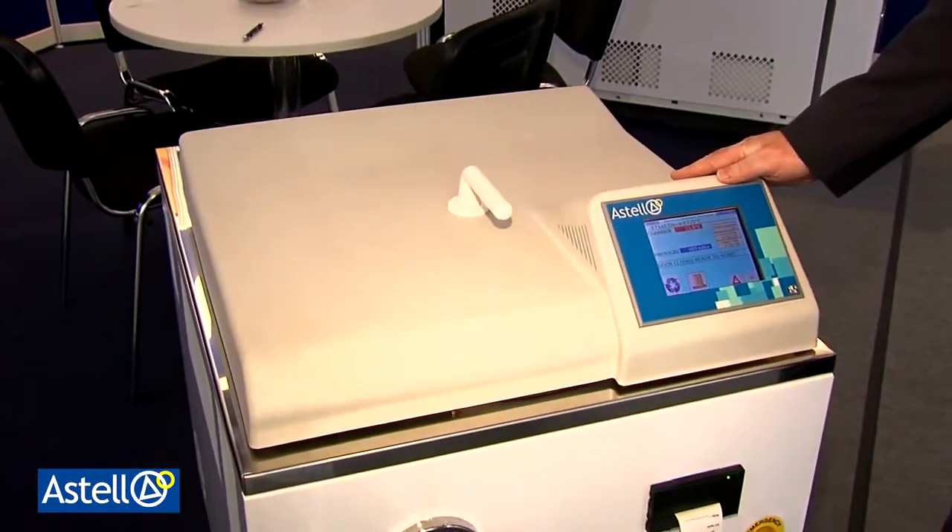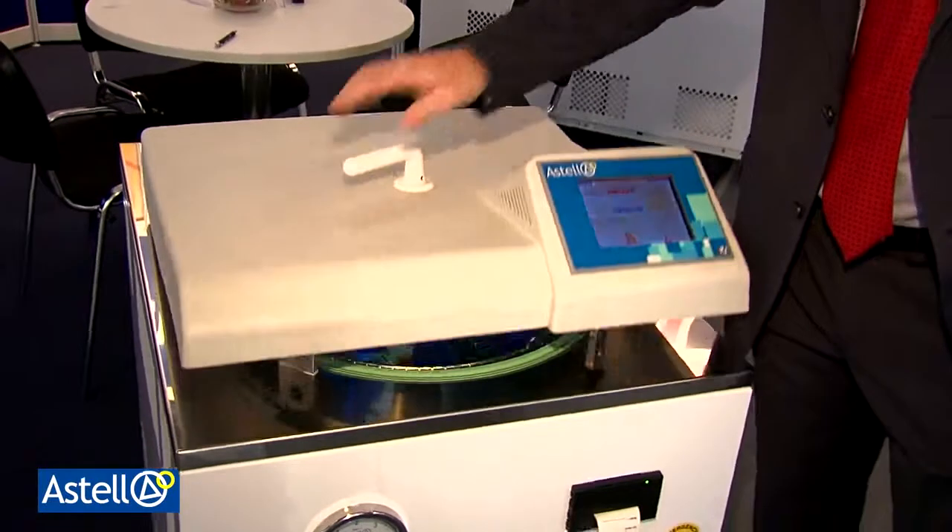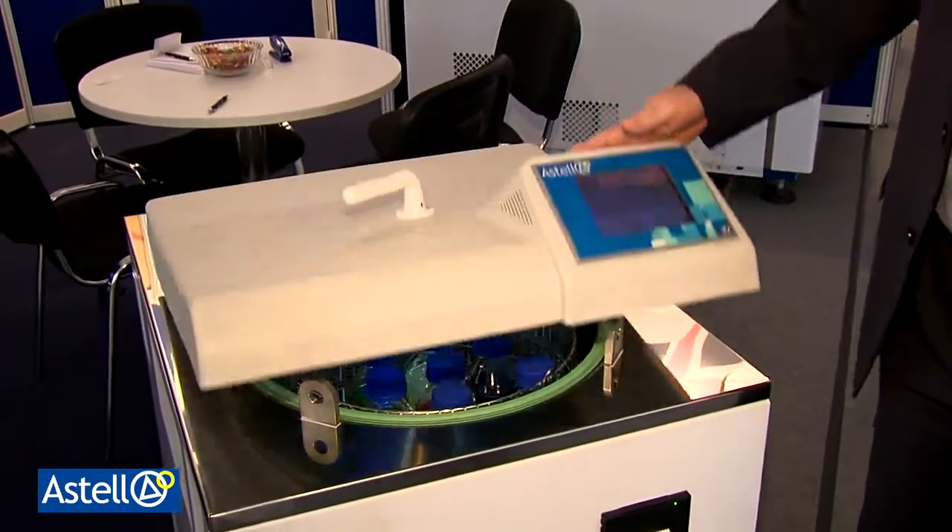Here's an example of one of our top loading units. This, like all our units, features the LogiColor touchscreen control system. User-friendly, easy to open, easy to close.